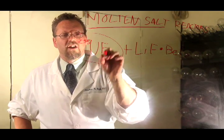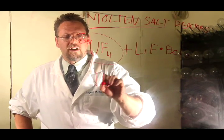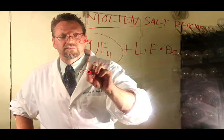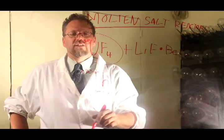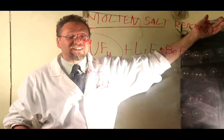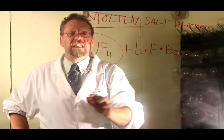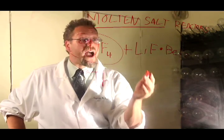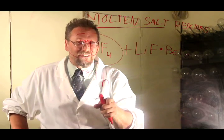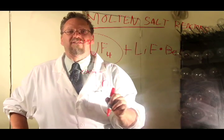Another salt that could be used involves the very special isotope thorium — thorium-232. Thorium-232 is lying on the beaches of Long Island and Florida right now, just kind of sitting there doing nothing. It's radioactive, but extremely weak. The half-life of thorium-232 is longer than the age of the universe — that's a very long time.